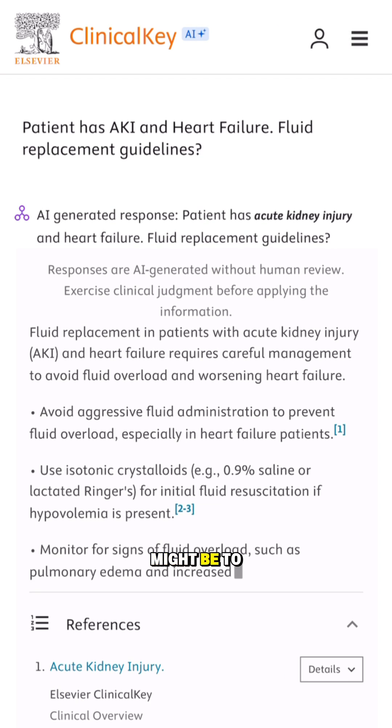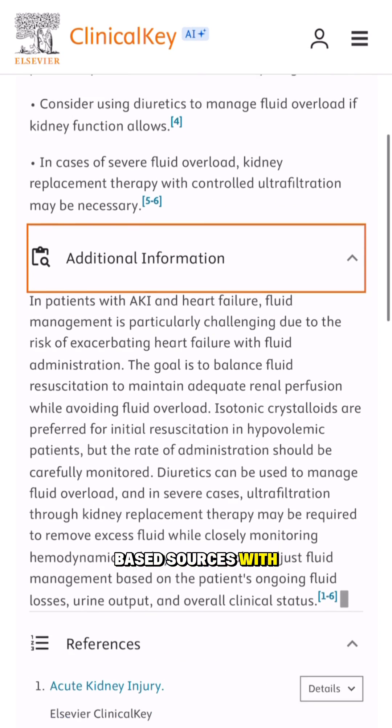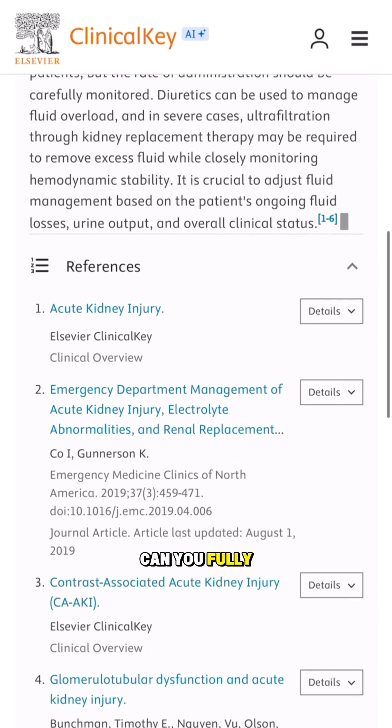Your first instinct might be to turn to general AI tools, but unless they are pulling answers from evidence-based sources with citations, can you fully trust them?